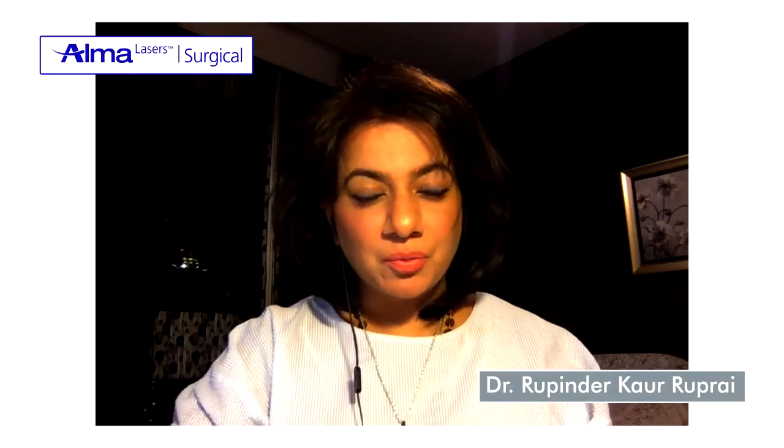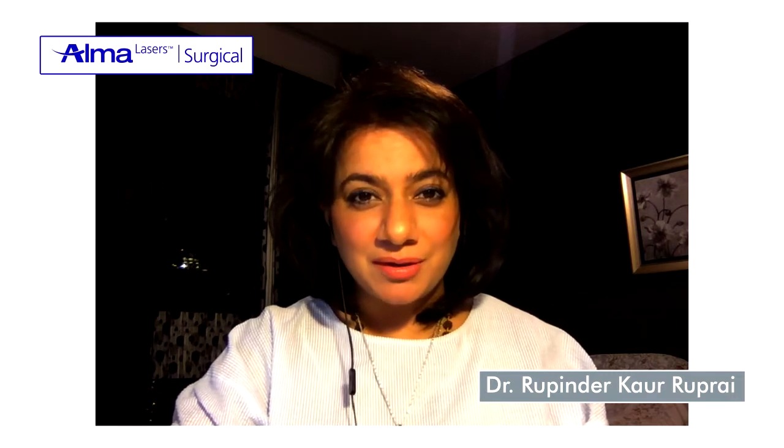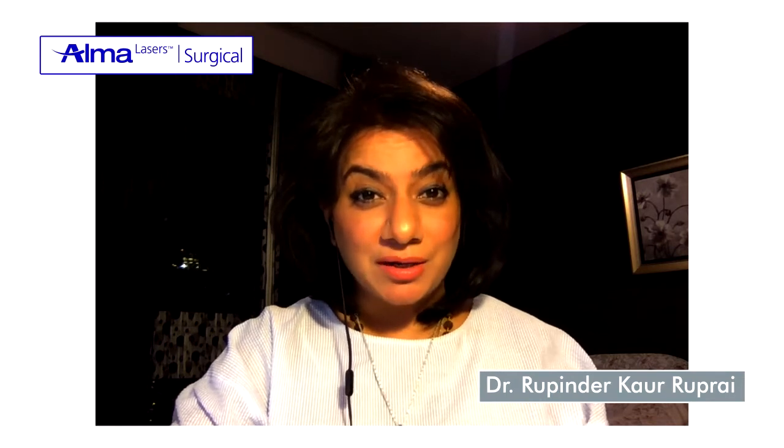Hello, I'm Dr. Rupindakar Ruprai, working as a specialist gynecologist in Dubai, United Arab Emirates. Through this video, I wish to talk to you about cosmetic gynecology and what's trending now.